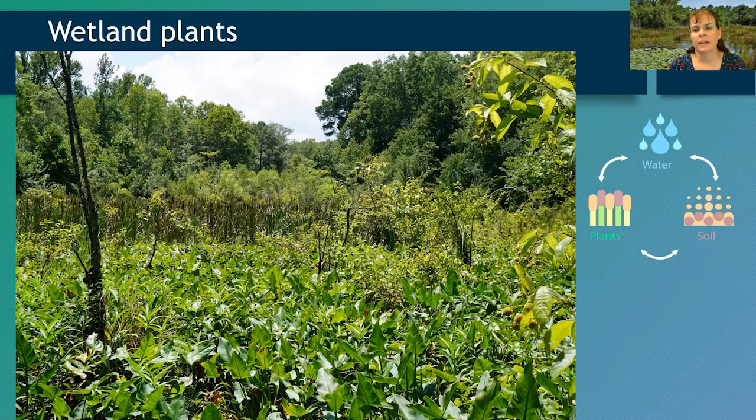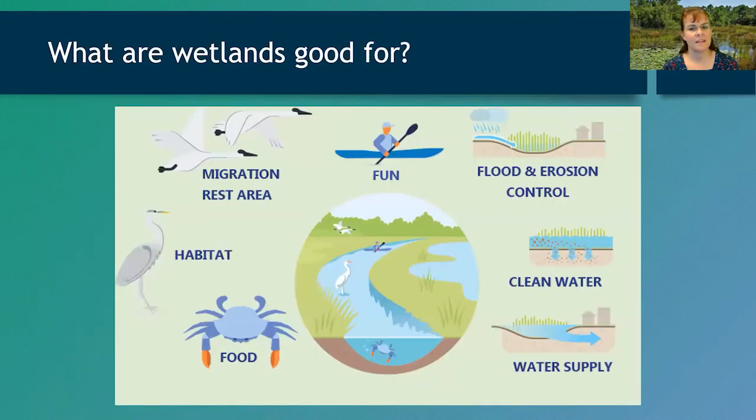The third factor in determining if an area is a wetland is what kind of plants are growing there. Certain species are able to tolerate and thrive with saturated soils or standing water. North Carolina's wetlands are home to a fabulous diversity of wetland plants. For a long time, wetlands were viewed as wastelands that needed to be filled or drained, but people have since realized they provide very important functions and benefits to both human society and the environment.